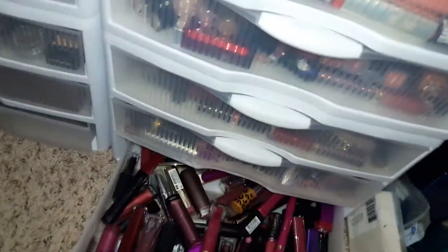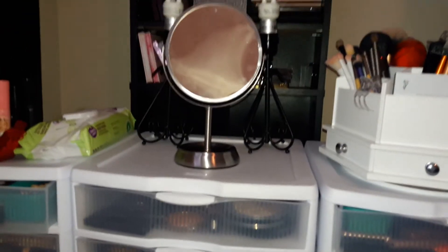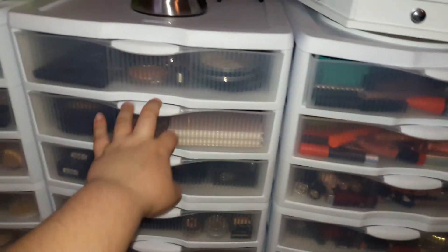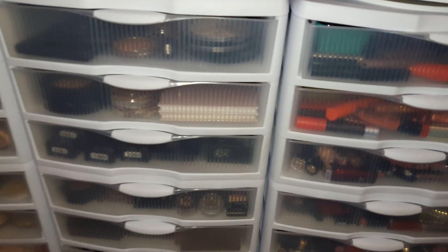So that is my entire updated - this is like post-declutter - makeup collection. I hope you guys found this interesting, and I'm gonna go a little bit more in-depth with some of my bigger collections like my highlighters and palettes in other videos. So thank you guys so much for watching, and I'll talk to you guys next time. Bye.